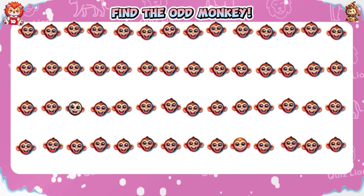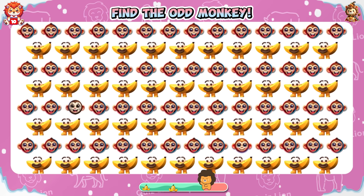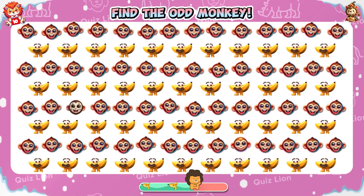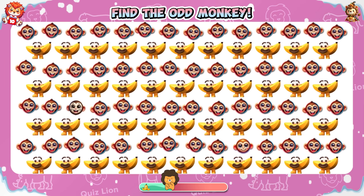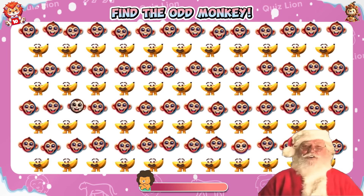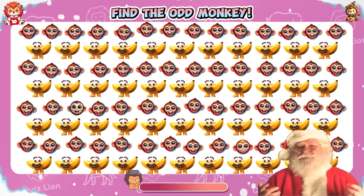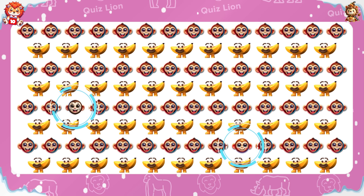Find the odd monkey. If you find the difference, comment on the video!